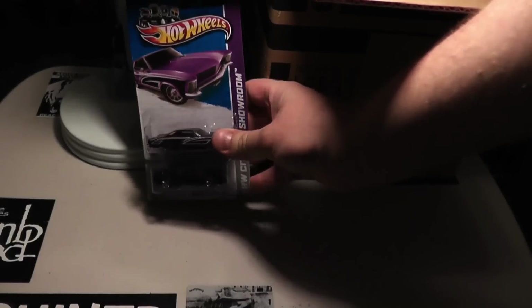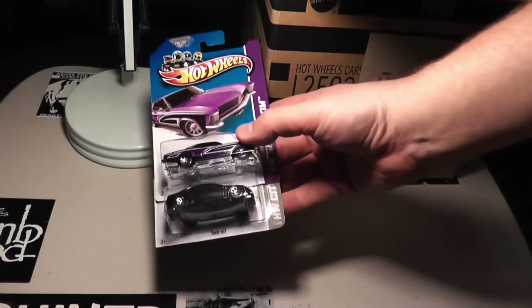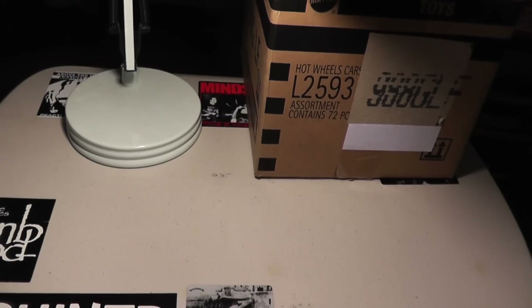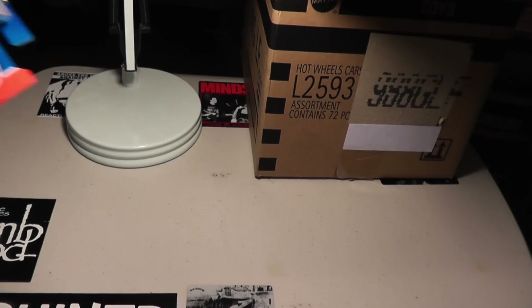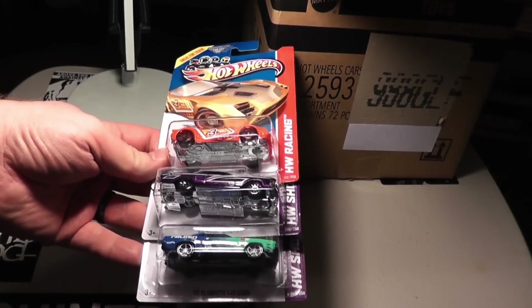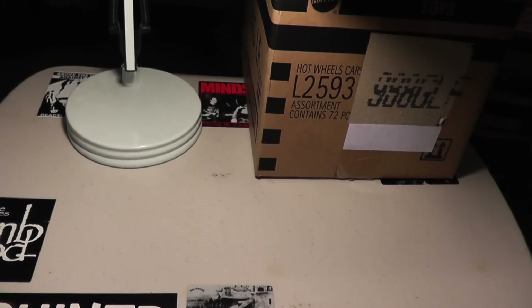So first up, the 64 Buick Riviera and the BMW M3 Tarmac Attack — a lot of this stuff you guys have already seen, if not from me then from others. Got Nerve Hammer, Riviera again, and then the 70 Plymouth AAR Cuda. I love that Cuda — that's an awesome car.